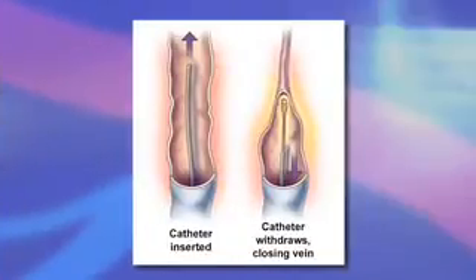Veins are usually sealed with heat energy, which can be delivered through a catheter to the abnormal vein one of two ways: by laser or radio frequency energy. Regardless of which of these is chosen, the procedure is essentially identical. Under local anesthesia, the doctor places the catheter into the vein by puncturing the skin. A dilute anesthetic fluid is then instilled around the targeted vein in order to absorb heat and prevent discomfort. The catheter is activated and slowly withdrawn, sealing the vein shut.